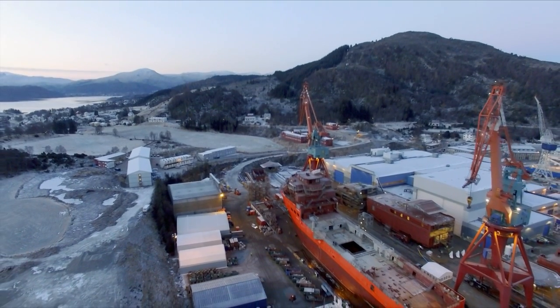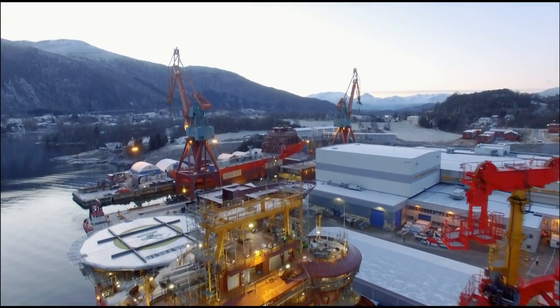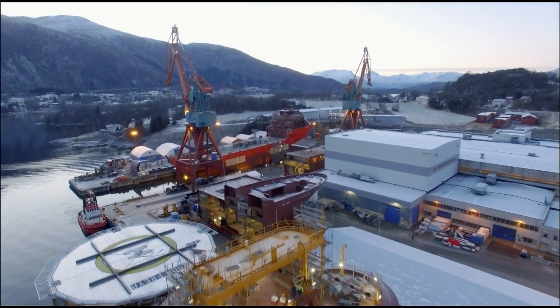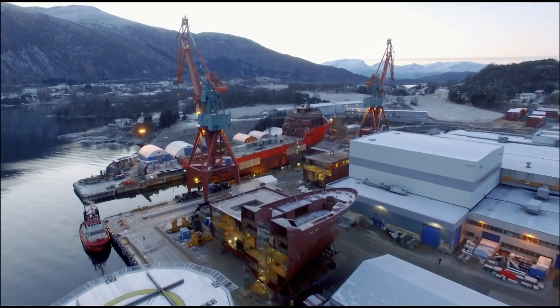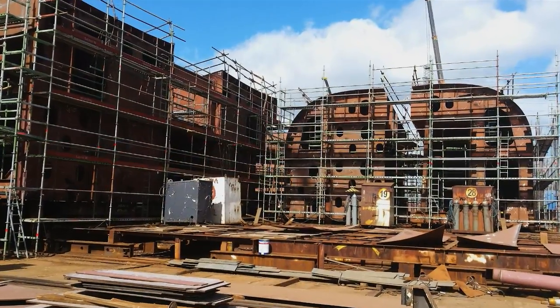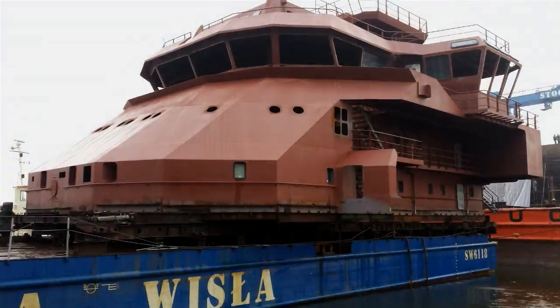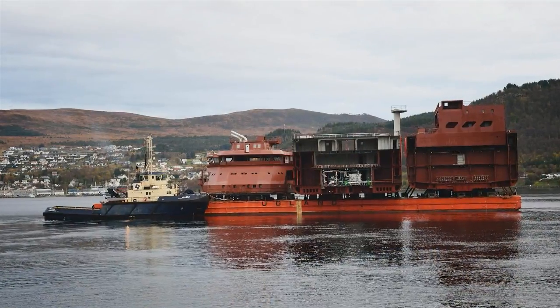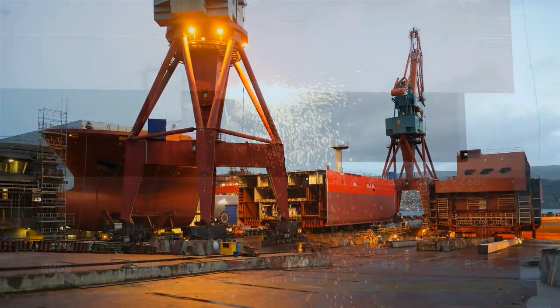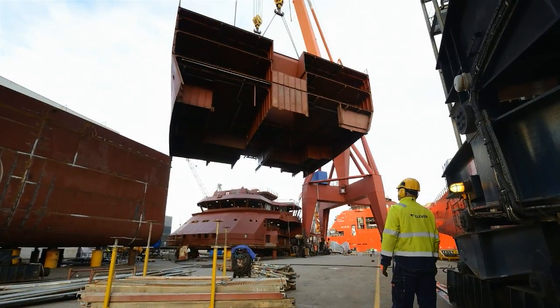Kleven Verft, a modern shipyard based in Ulsteinvik, Norway, after an extensive commercial process, was awarded the contract to construct the sampling vessel. While Norway was the focal point, the vessel-building reality was a truly international project involving companies based in over 15 different countries. Five modules of the vessel hull were constructed in different shipyards in Poland and transported by barge to Norway, where work began to weld these massive sections together and finalize the vessel's successful construction.